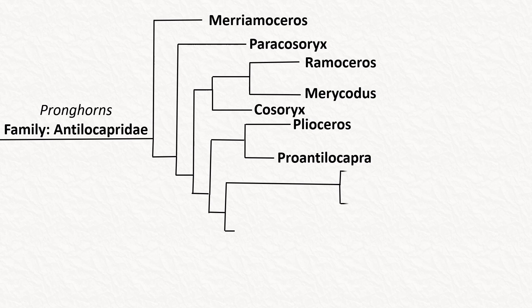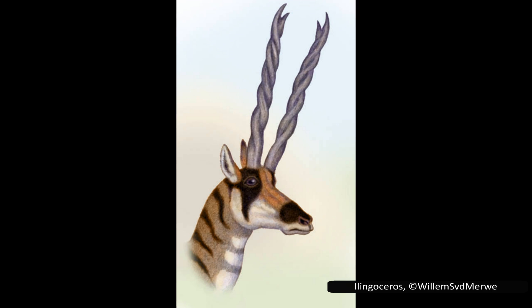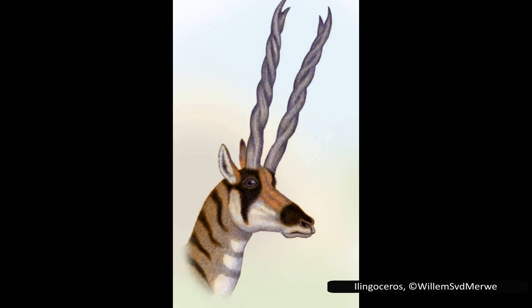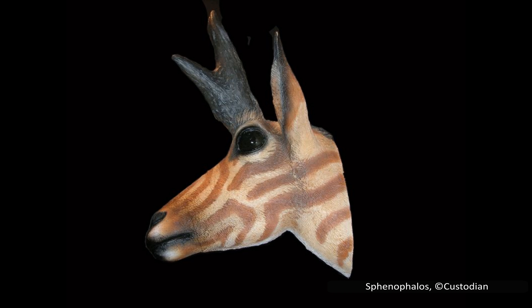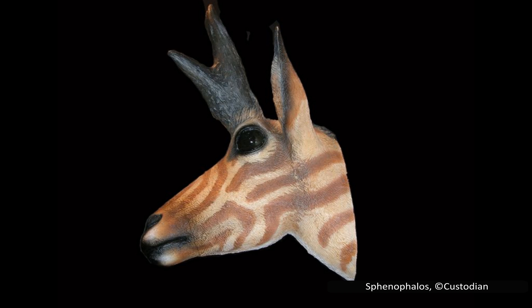The next clade has three genera: Ottoceros, Sphenophalos, and Texocerus. Ottoceros had two known species. They lived during the late Miocene and would have been slightly larger than the modern-day pronghorn, with a body length of around 1.8 meters or 5.9 feet. Ottoceros had two tightly spiraled horns, reminiscent of some goats or antelopes alive today, forked near the tip, meaning the horns end in two very small prongs. Sphenophalos had three species; their horns were very narrow side to side but extended quite far forwards and backwards. Texocerus only had one species, and their horns were slightly twisted, if not as pronounced as the twisting seen in Ottoceros.